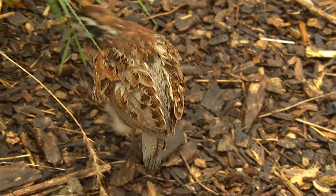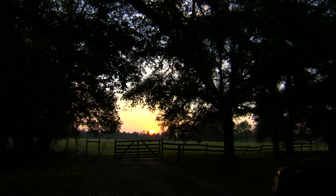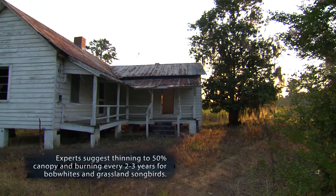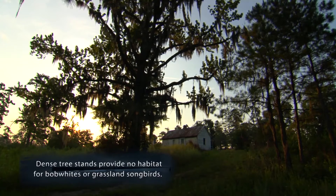There's a history behind bobwhite quail and the hunting heritage that we have with quail. Years ago, quail was not managed — it was just a function of the habitat and the farming community. The dad could take a son or a daughter out the back door, walk hedgerows and fence rows, and find quail. Today we don't have that because the landscape has changed.